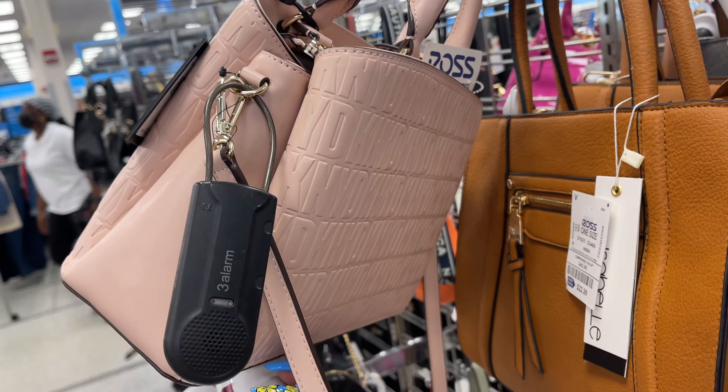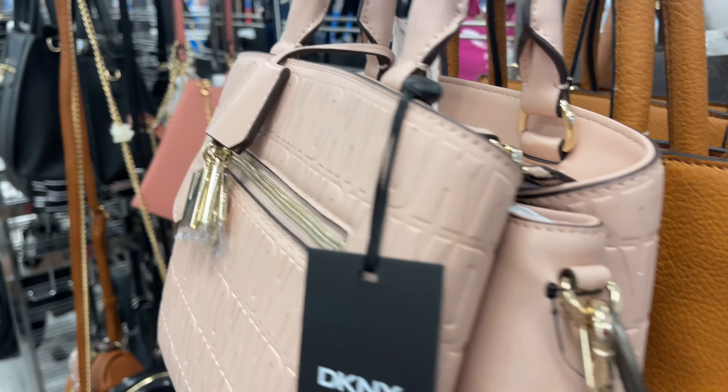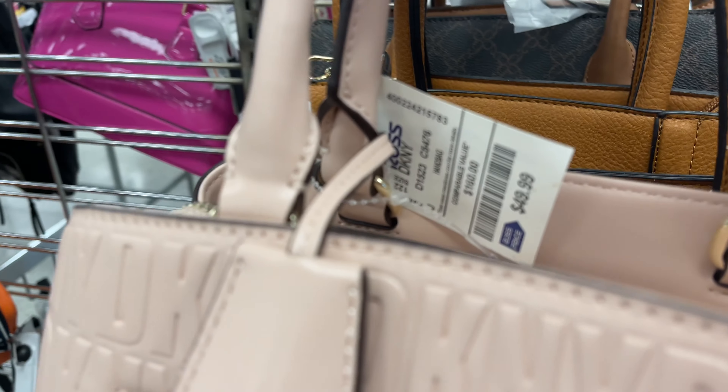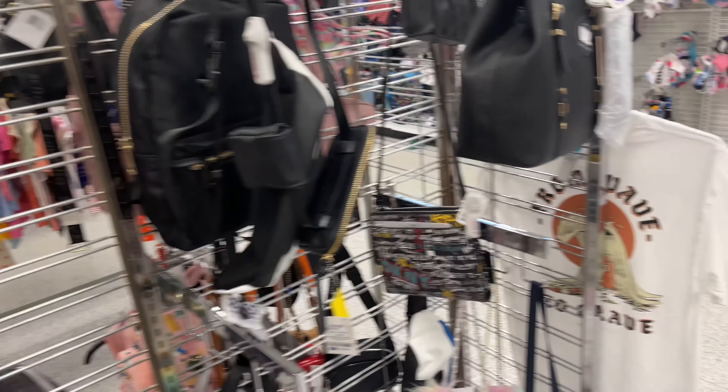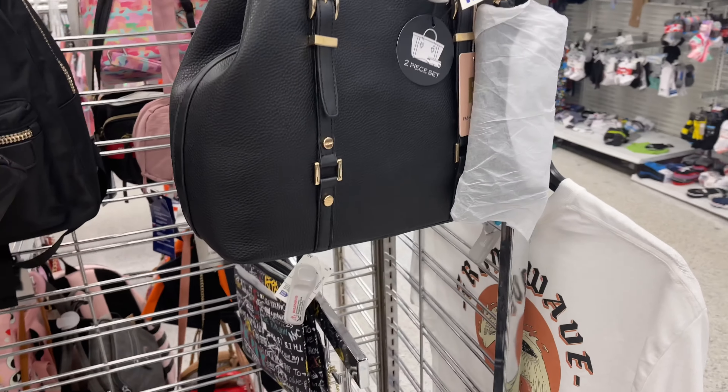It's got a top handle and a shoulder strap — $50. Before we go, be safe, stay blessed!